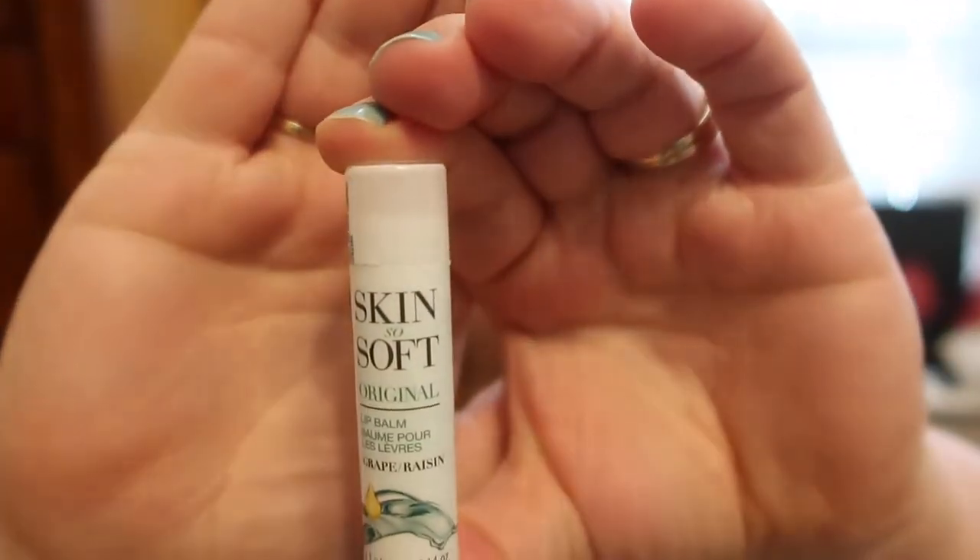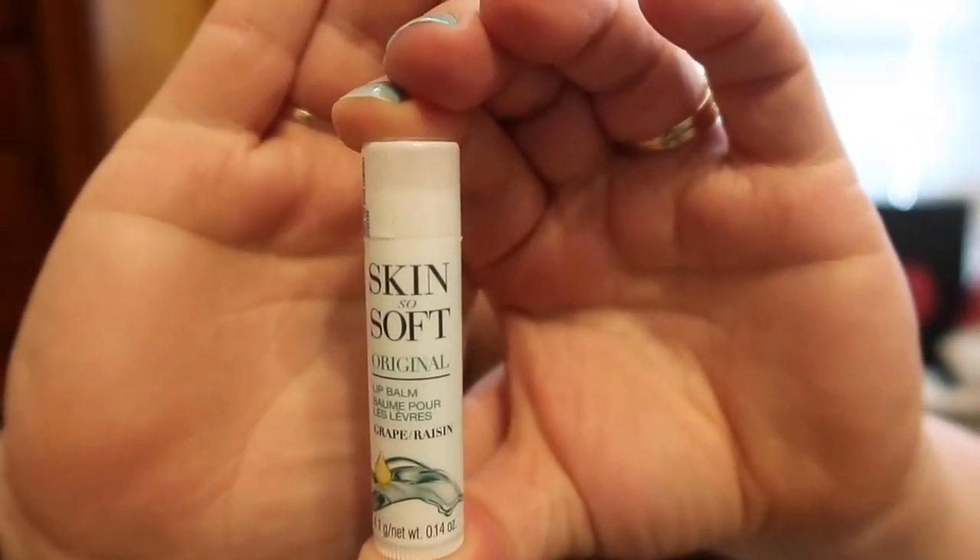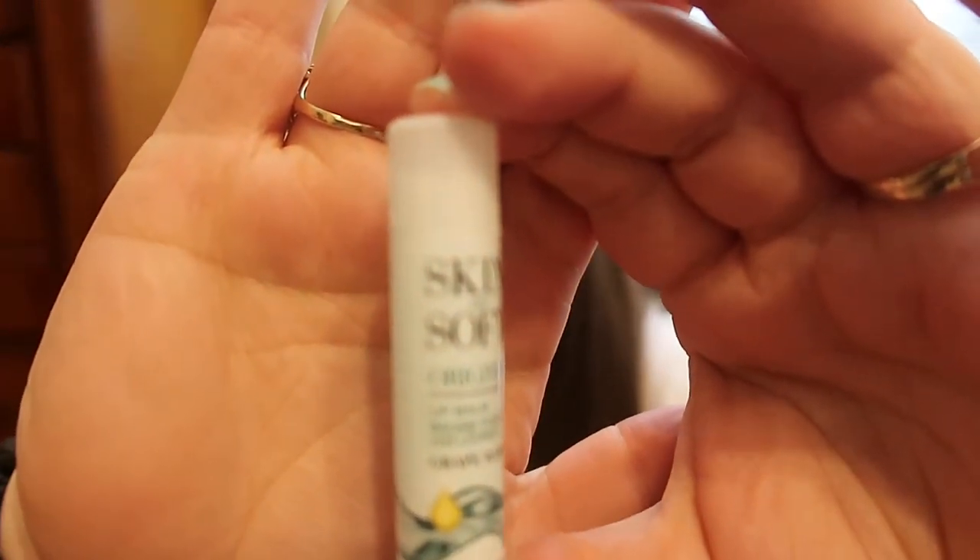Then she sent me the Skin So Soft Original Lip Balm in Grape, and guys, this has become one of my favorites. I absolutely love this lip balm — I use it a lot in the morning and sometimes at night. It smells fantastic. It is a clear balm with a really nice grape scent, and it's not one of those artificial, overpowering, crazy grape scents — just a nice, subtle grape. This one has become my favorite out of every one I've tried. I keep it beside my bed on my nightstand. It really leaves your lips feeling super soft and hydrated. If you're looking for a new lip balm to try, I would definitely pick this one up.